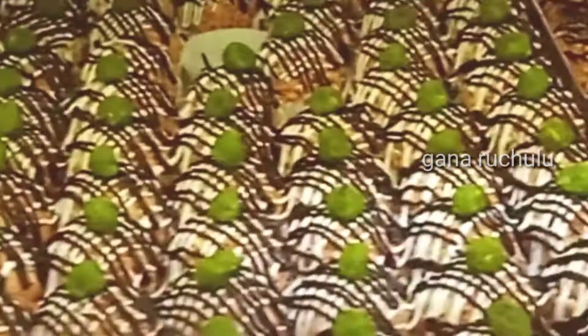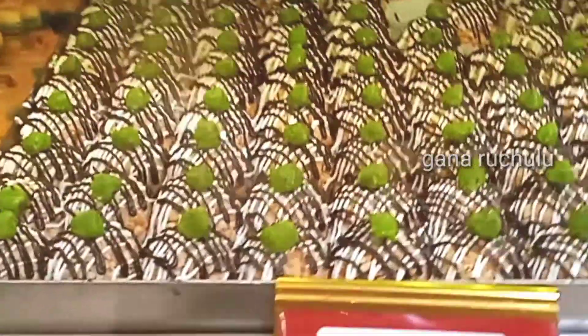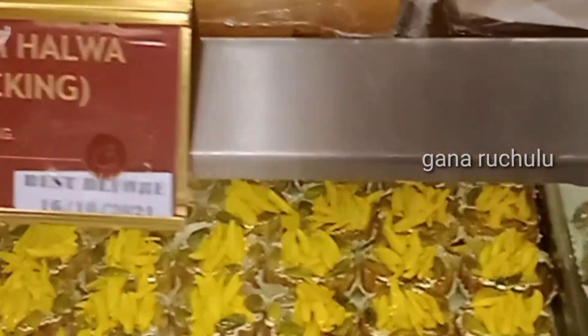There are many sweet varieties. Star kaju in a diamond shape. There are different dry foods and kaju sweets. Also Bakarwadi and Dokla.